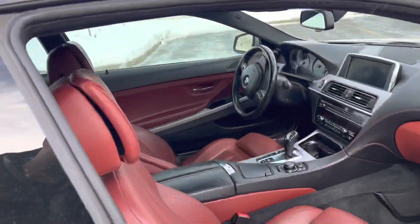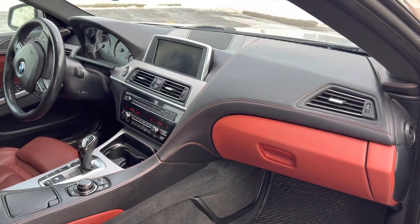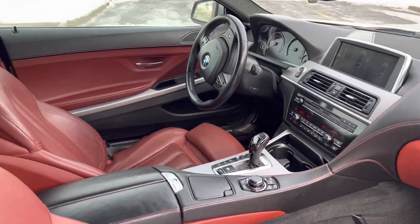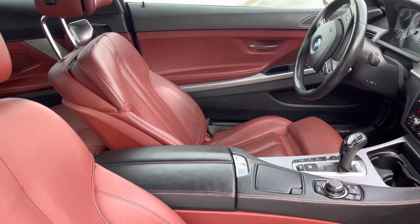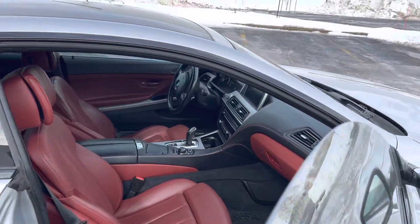This particular car is finished in Vermilion Red with the extended leather package. You can't really argue — it fits the silver exterior really well. This car has 160,000 kilometers, around 70,000 miles for the American folks out there.